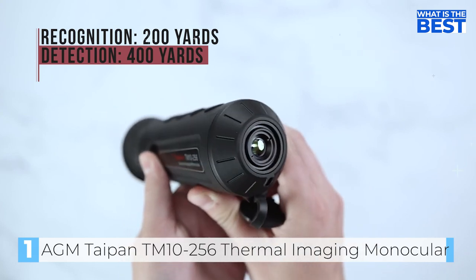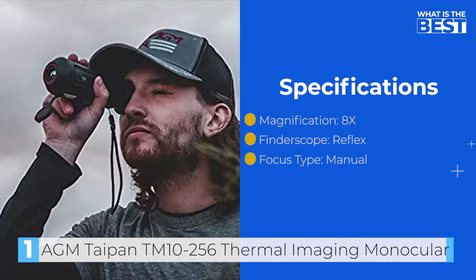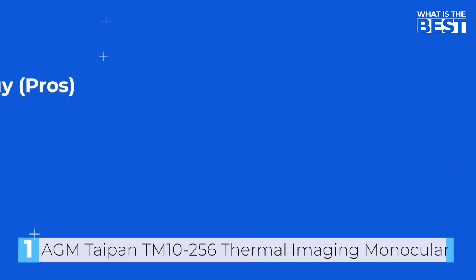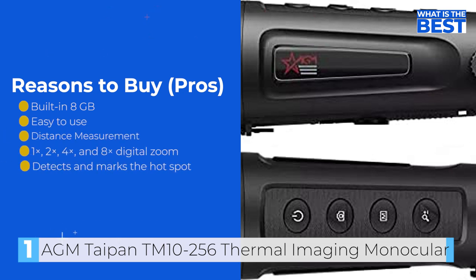Overall, the AGM Taipan TM10256 is the best overall night vision monocular on the market. Its high resolution sensor, digital zoom feature, and built-in memory module make it a top choice. It is an excellent choice for anyone seeking a reliable and portable night vision monocular.